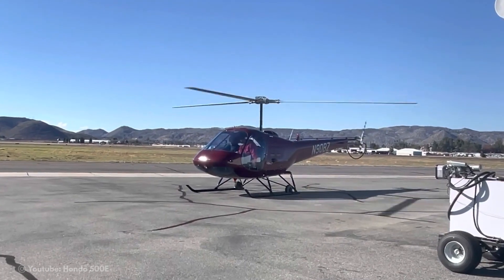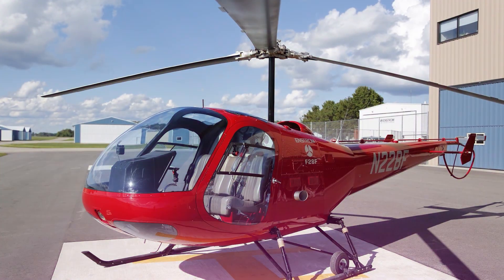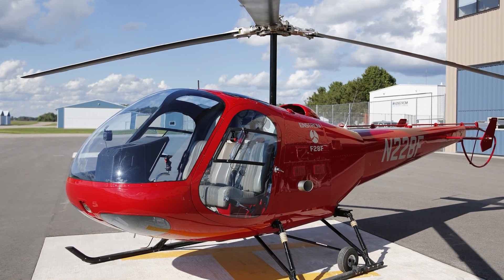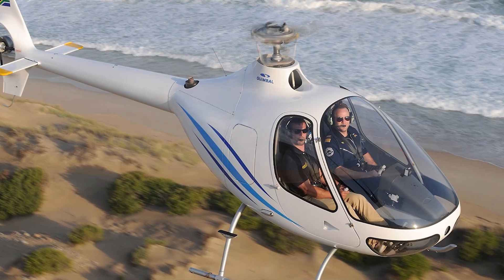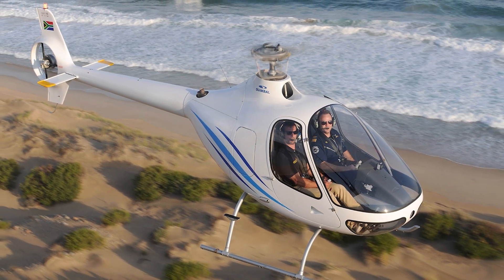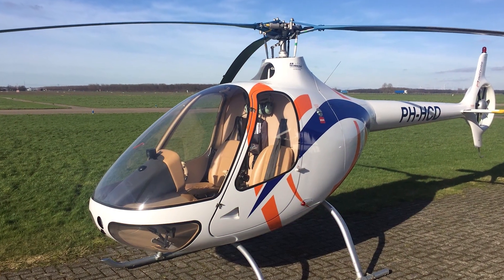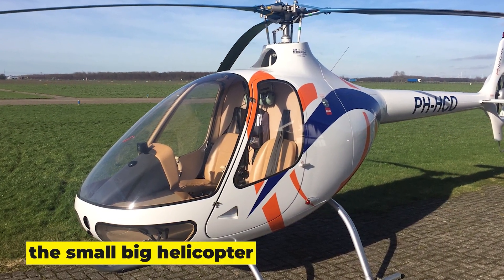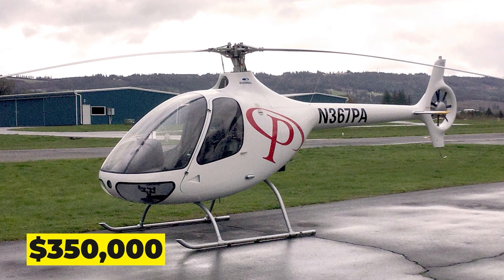The F-28's airframe shell had an aerodynamic makeover in 1975. Guimbal Cabri G2. Guimbal only makes lightweight, inexpensive helicopters, and it does it quite well. The Cabri G2, often known as the small big helicopter, is made by Guimbal and costs only about $350,000.